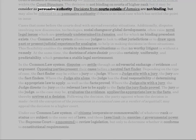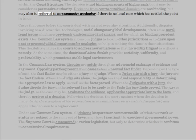A decision is binding on the same court or by lower courts within the court structure, but is not binding on courts of higher rank. It may, however, be considered as persuasive authority. Decisions from courts outside of Jamaica are not binding but may also be referred to as persuasive authority if there is no local case which has settled the point in issue.